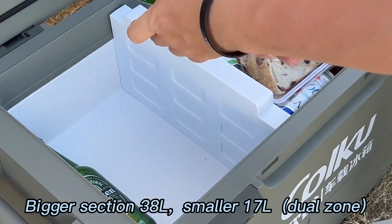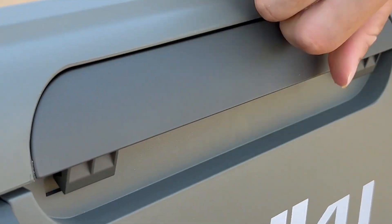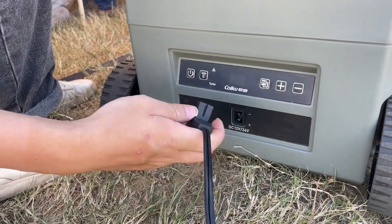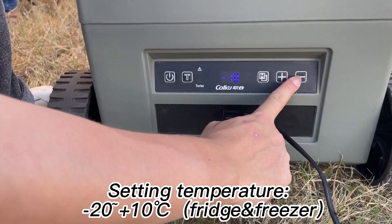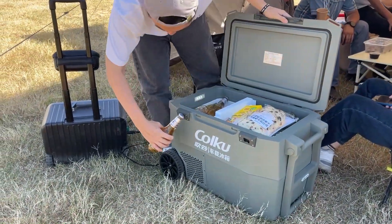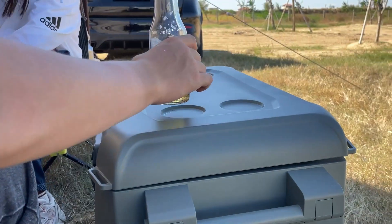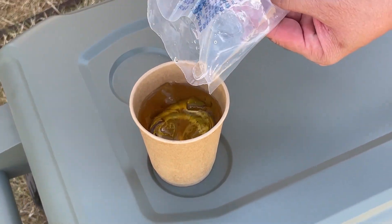There is a drain hole inside for easy cleaning. The temperature can be set from minus 20 to 10 degrees Celsius, so it can function as a fridge or a freezer. With an opener design, this is the Coco GC Camping Series — available in multiple colors and designs.